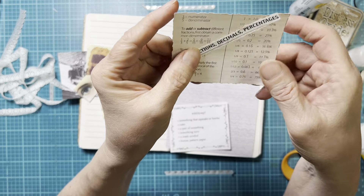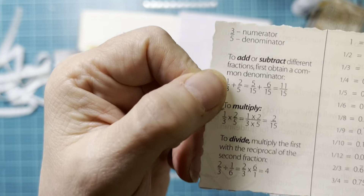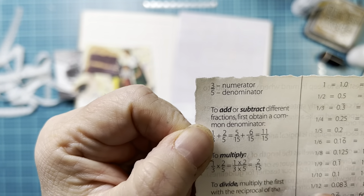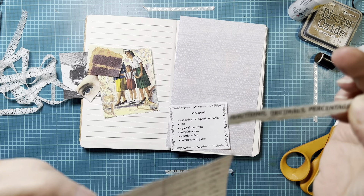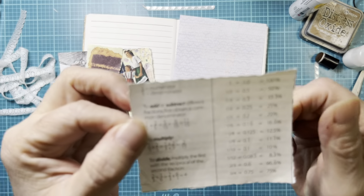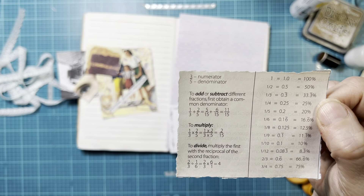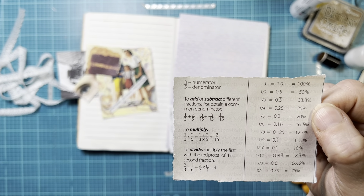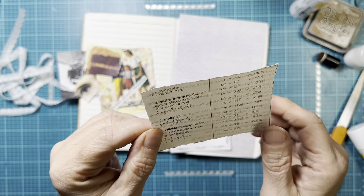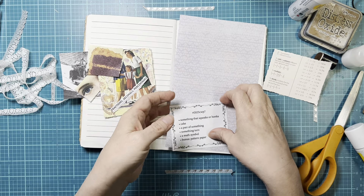A math symbol — I have this little sheet that talks about fractions, decimals, and percentages, so I tore out that piece showing how to do all those things. There are division signs, equal signs, multiplication, percent signs, lots of symbols in here. I'll tell you a funny story about this in just a second.